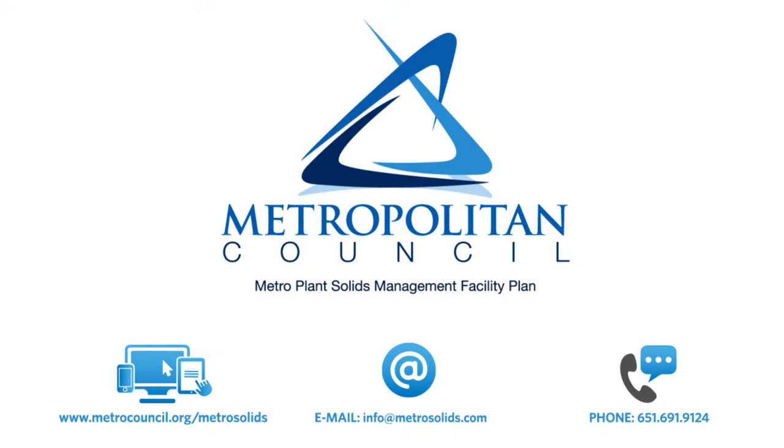To learn more, please visit our project website or contact our project team. Thank you for joining us.